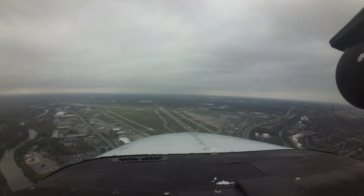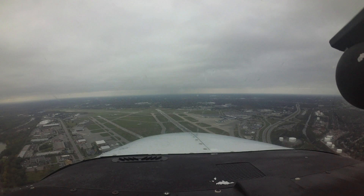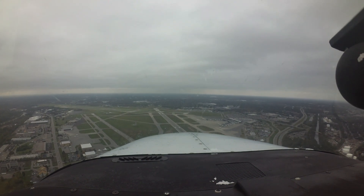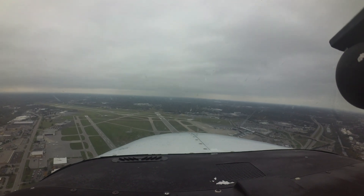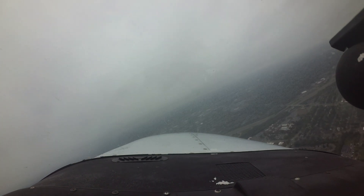Each airport has characteristics that can lead pilots to make errors that result in wrong surface operations, runway incursions, or other surface events. Let's take a look at issues you might encounter at Frederick Douglass Greater Rochester International Airport from the flight deck.